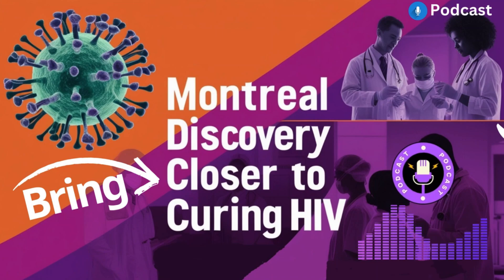How do they even do that? They use a special type of molecule called a SMAC mimetic. Think of it like a molecular alarm clock, jolting that dormant HIV awake and making it vulnerable again. So it reactivates the virus.